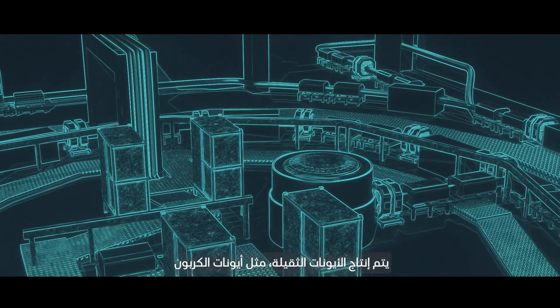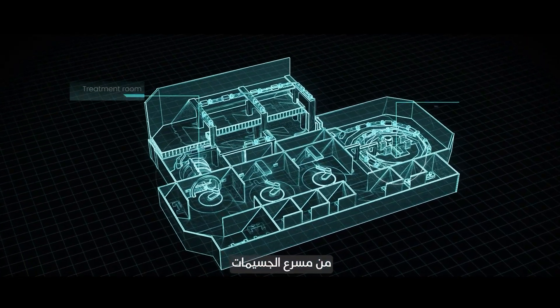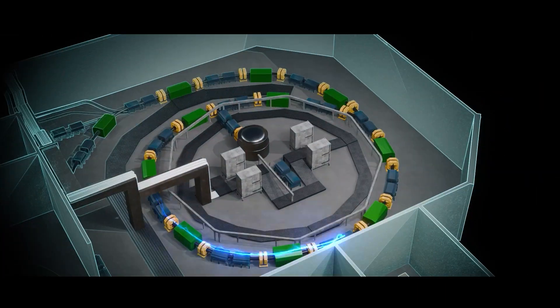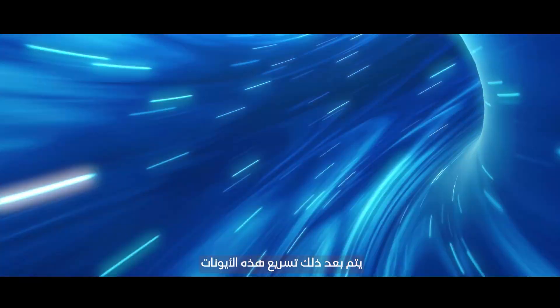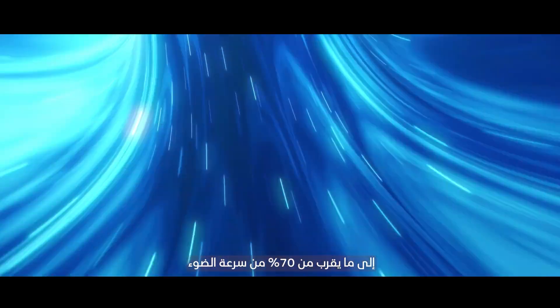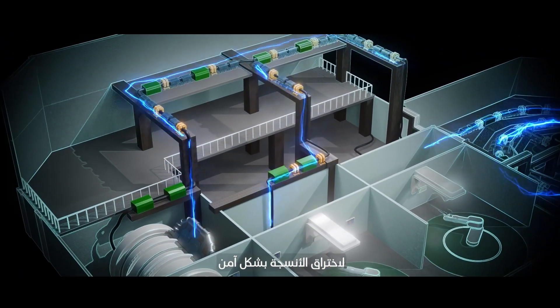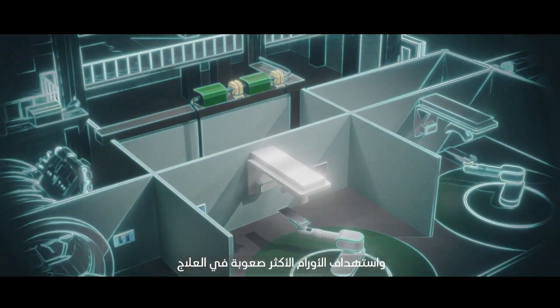Heavy ions, such as carbon ions, are generated from a particle accelerator — a powerful machine called a synchrotron. These ions are then accelerated to nearly 70% of the speed of light, providing them with enough energy to safely penetrate deep into tissues and target even the most difficult-to-treat tumors.